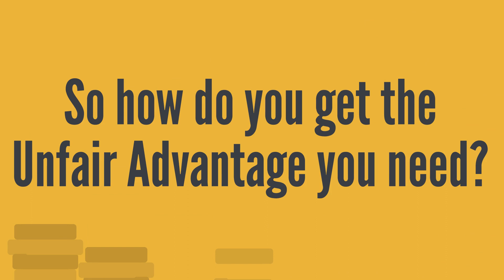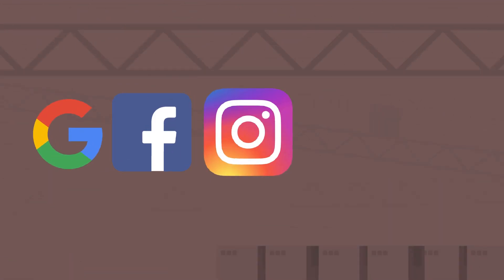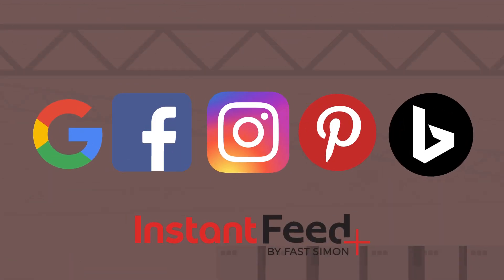So how do you get the unfair advantage you need? With the first ever AI-powered, fully automated feed creation app for Google, Facebook, Instagram, Pinterest, and Bing ads by FastSimon.